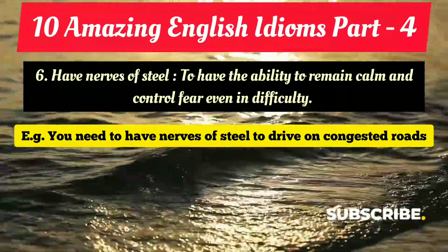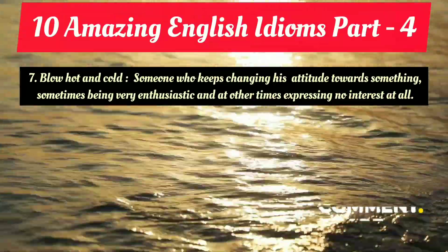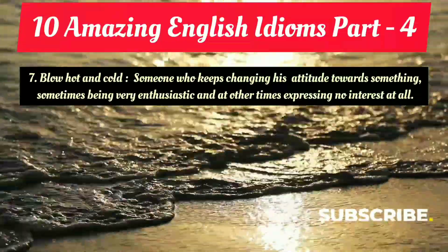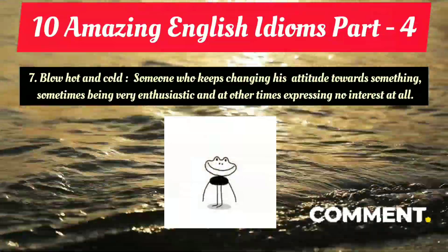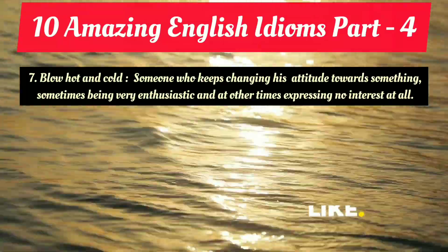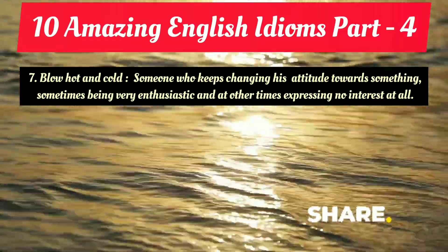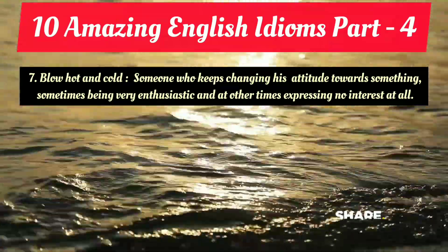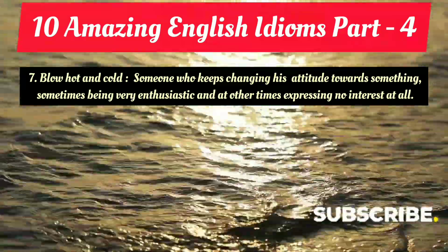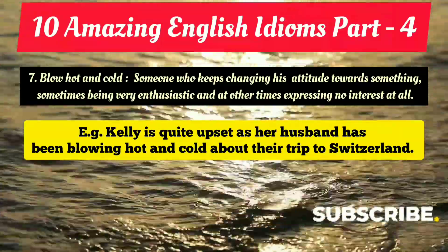The seventh amazing idiom is 'blow hot and cold,' which is extremely useful. It means someone who keeps changing his attitude towards something — sometimes being very enthusiastic, and sometimes becoming too low and not interested at all. That kind of attitude is called 'blow hot and cold.' Example: 'Kelly is quite upset as her husband has been blowing hot and cold about their trip to Switzerland.'